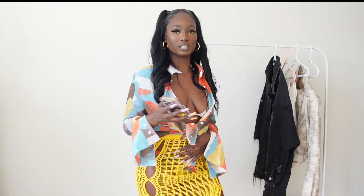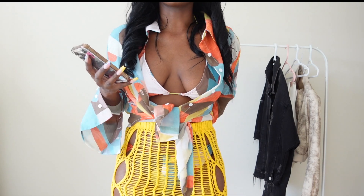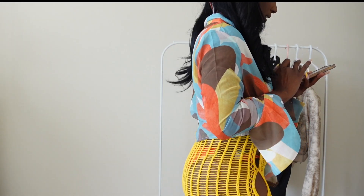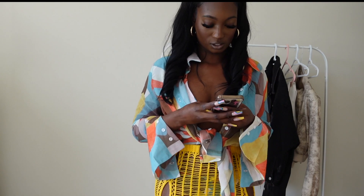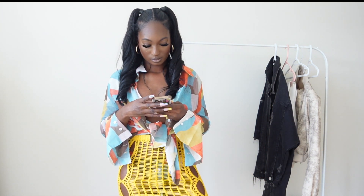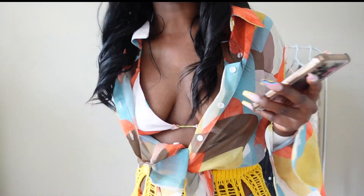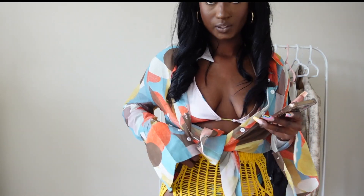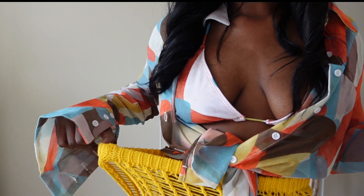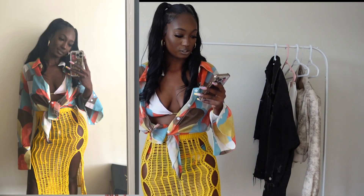I also got some stuff from Shein. The first thing I have from Shein is this yellow crochet split skirt. This is super cute — it's been going super viral and it's really trendy. This skirt is one size fits all, so just be mindful. It's very stretchy, so if you were a bigger girl and you wanted to get this, it would definitely work. Super cute.